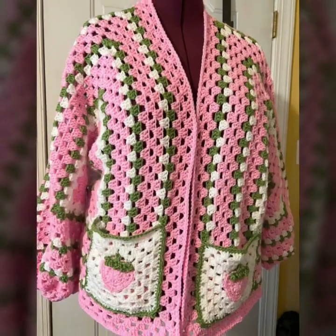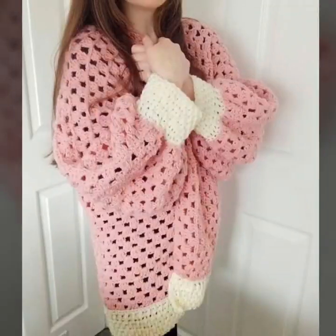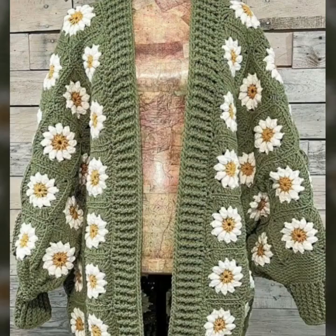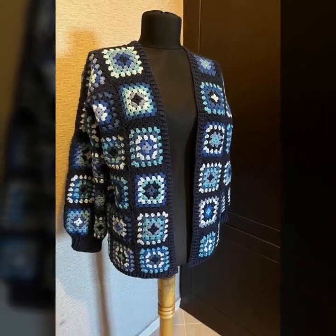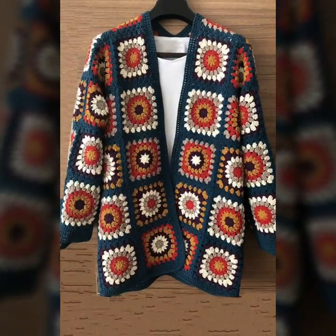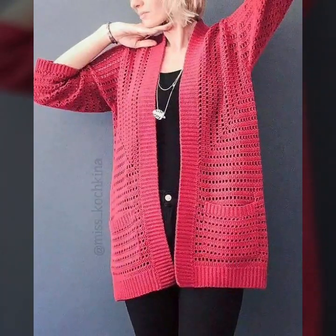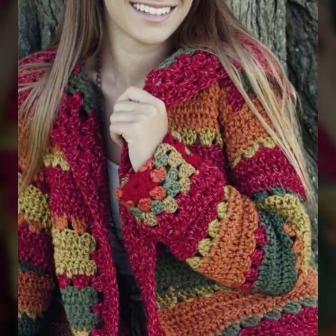You will see so many beautiful crochet cardigan designs — a huge variety from designers all around the world. You will find a huge collection of crochet cardigan patterns in this video, and all the designs are so stylish and trendy.